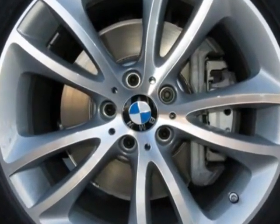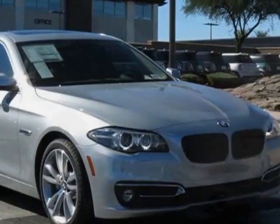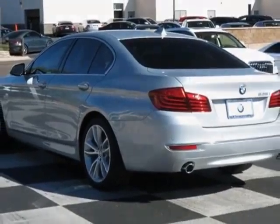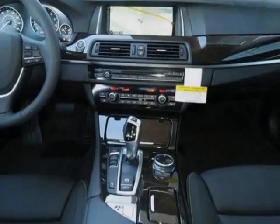Further options include black EXCL stitch, Dakota leather upholstery, driver assistance package, luxury line, luxury seating package, and the premium package. Call 877-705-3244 or email our friendly sales staff today to schedule a test drive.